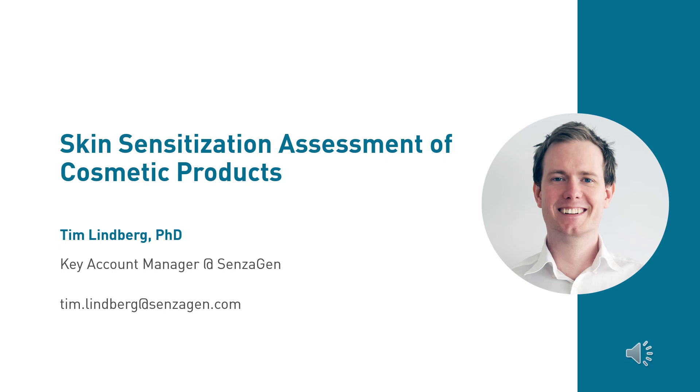Thank you Francis for your presentation about the genotoxicity assessment of cosmetic products. Our next speaker is Dr. Tim Lindberg, Key Account Manager at Sensagen. Sensagen has developed the GARD test platform, combining genomic data from human cells with machine learning for a unique capability to assess whether a chemical could cause allergic reactions on the skin or in the respiratory tract. Tim has a PhD in immunology from the University of Lund, during which he focused on the GARD assay.